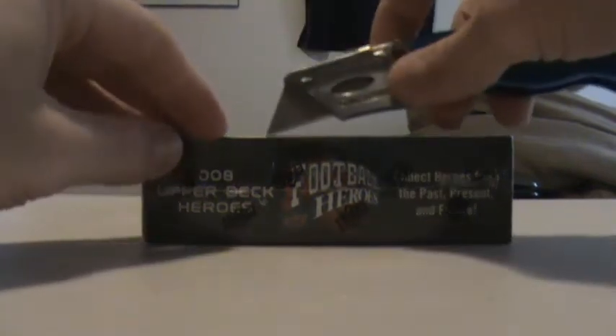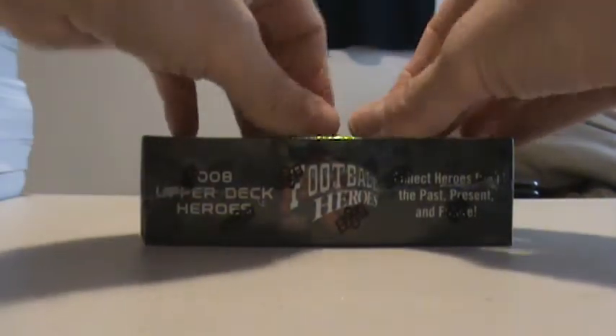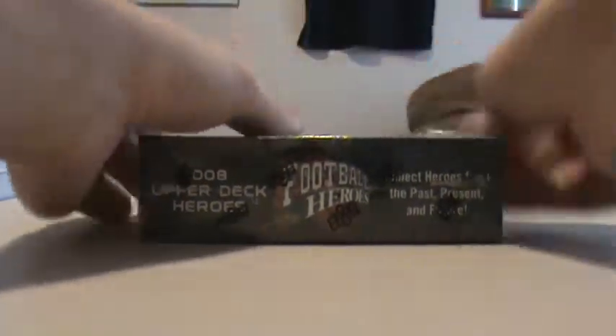What up YouTube, CougarFanMS back for box 8. We're moving right through this stuff, hands aren't tired yet. 08 Upper Deck Football Heroes, this is box 8 out of the 12 box.